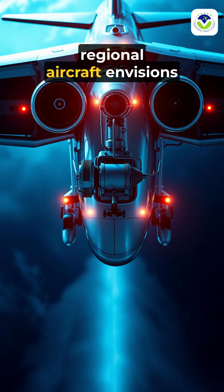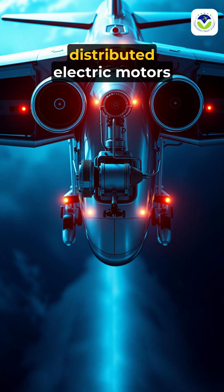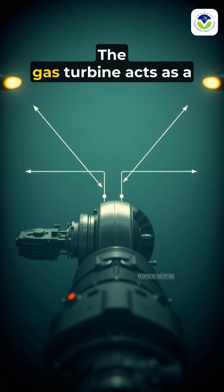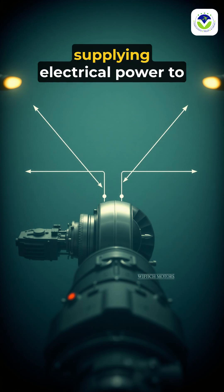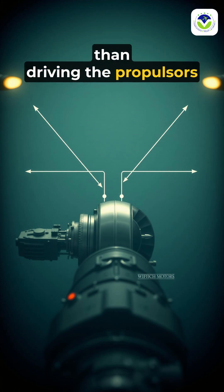Hybrid electric propulsion for regional aircraft envisions a gas turbine generating electricity to power distributed electric motors on the wings. The gas turbine acts as a central energy source, supplying electrical power to high-efficiency motors rather than driving the propulsors directly.